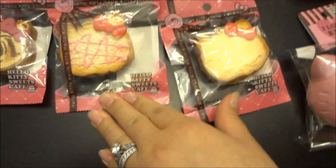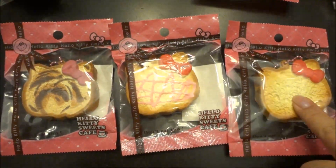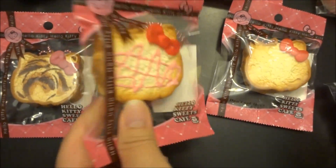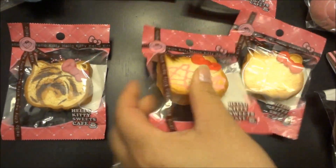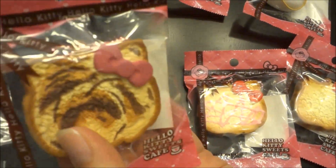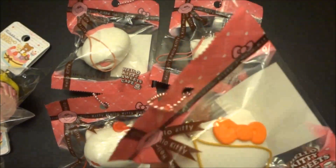The next squishy we got was the Hello Kitty toast and it comes in three styles. This is the plain one with the pink ball chain, licensed by Sanrio. This is the plain one with the strawberry drizzles — super cute. And the last one is kind of like a cinnamon. I currently don't have this one, but I think it's really cute.